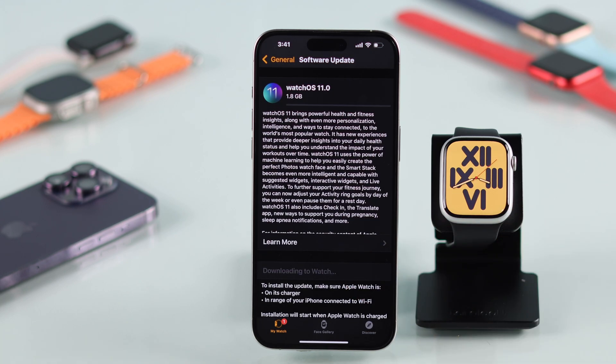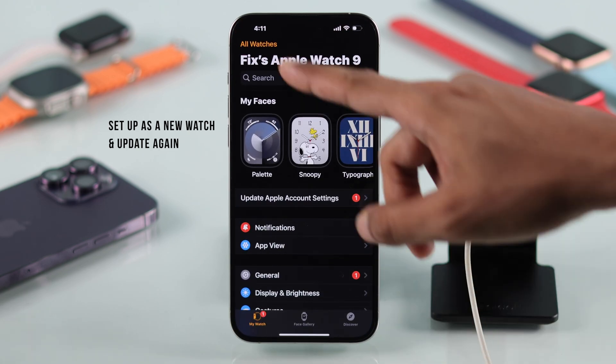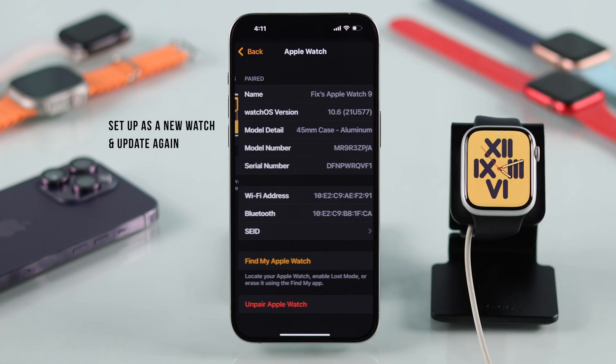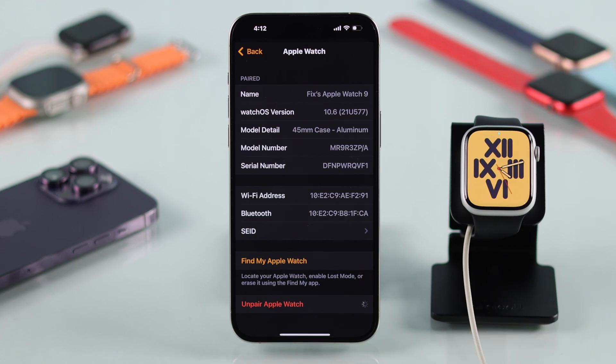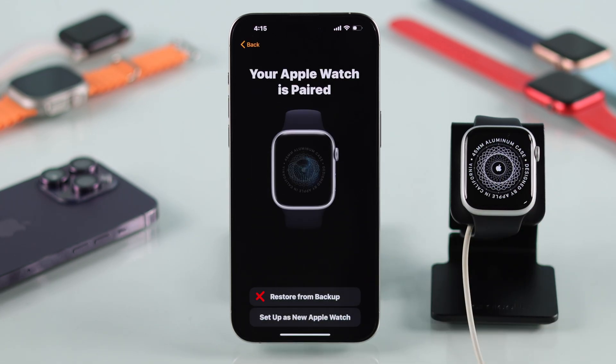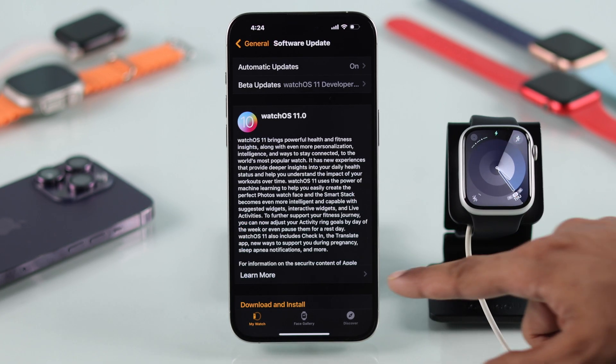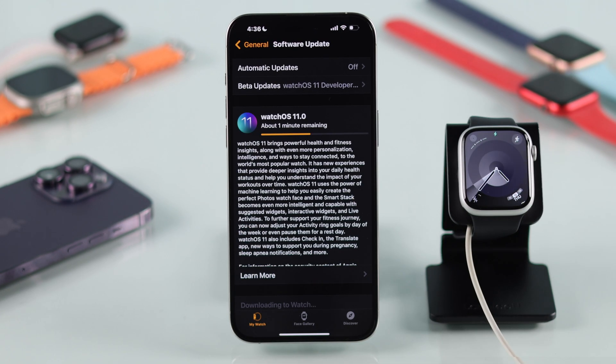If deleting the update file didn't help, we'll move to the final step that will fix it for all of you. You'll need to unpair your watch from your iPhone. After it's unpaired, set up your watch again but don't restore backup — set it up as a new watch. After that, try updating your watch and it should work.